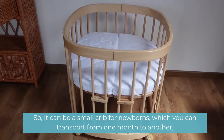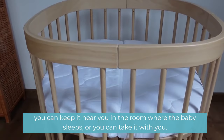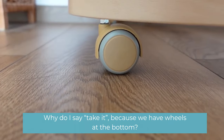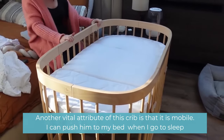It can be a small crib for newborns which you can transport from one room to another. You can keep it near you in the room where the baby sleeps, or you can take it with you. Why do I say take it? Because we have wheels at the bottom.